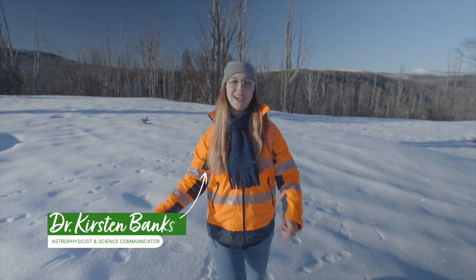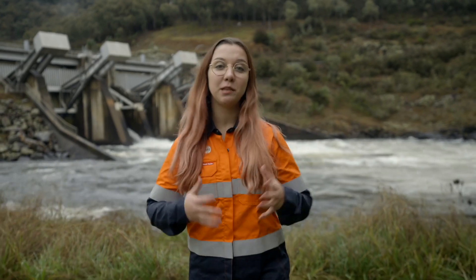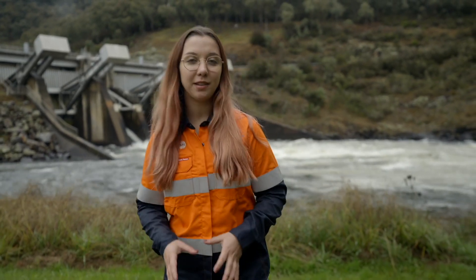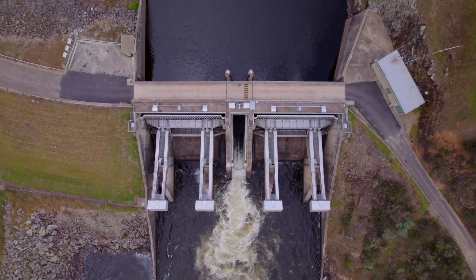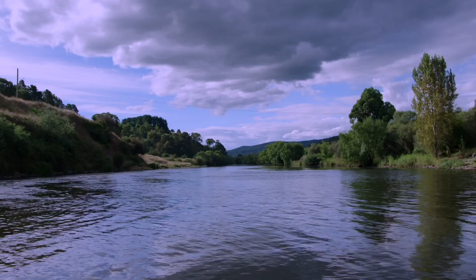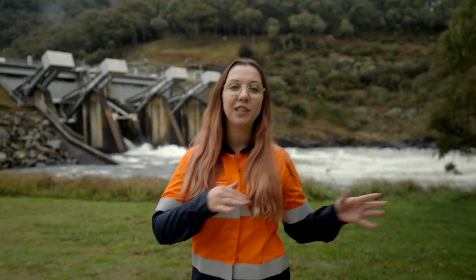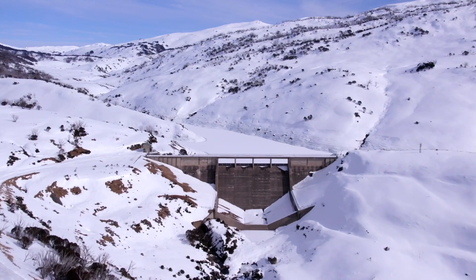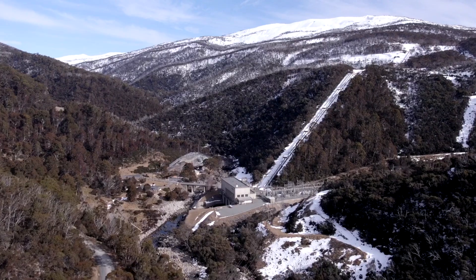The mighty Snowy Scheme sits in the Snowy Mountains of New South Wales. The Snowy Scheme was originally constructed to mitigate the effects of severe drought by diverting the rivers of the Snowy Mountains westwards for irrigation. Today, Snowy Hydro plays a critical role in keeping the lights on and underpinning Australia's transition to renewables. The scheme captures, stores and diverts the water from snowmelt combined with spring rainfall using a complex network of aqueducts and trans-mountain tunnels.